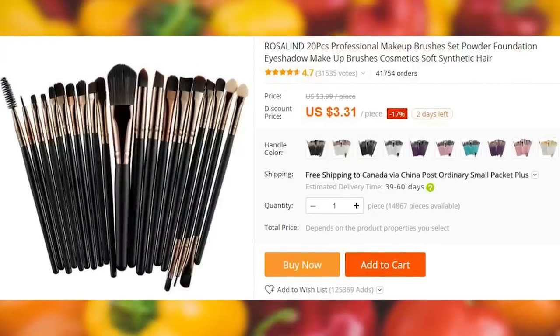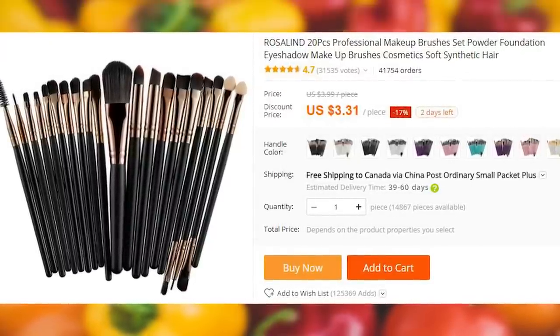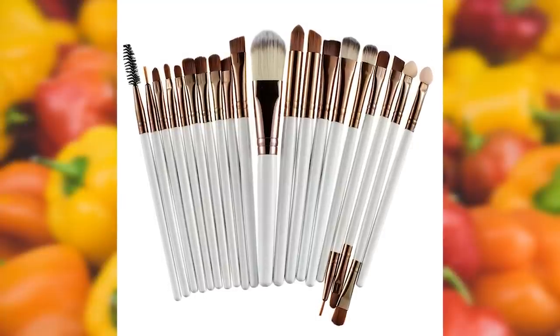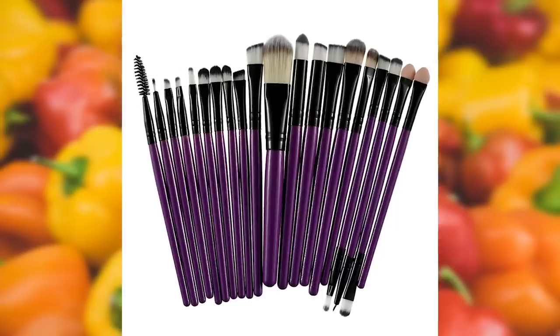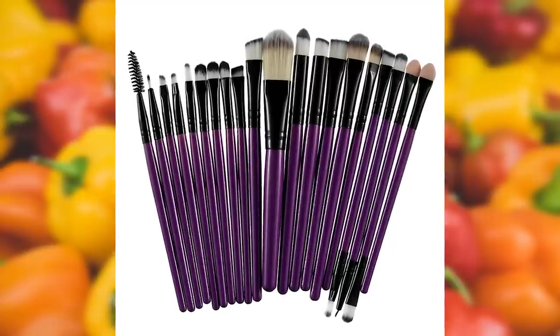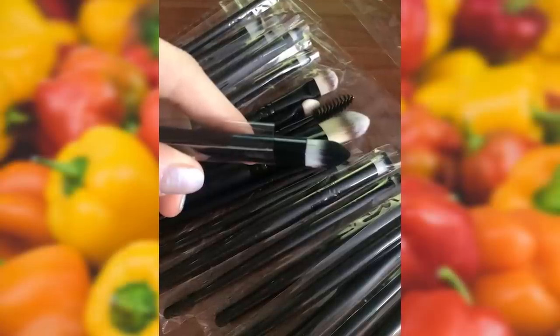AliExpress is a popular place to purchase all beauty-related things. This makeup brush has been bought over 41,000 times, which makes it one of the most purchased items in this list. There are 20 different brushes in the kit. I honestly had no idea that applying makeup can be so complicated.